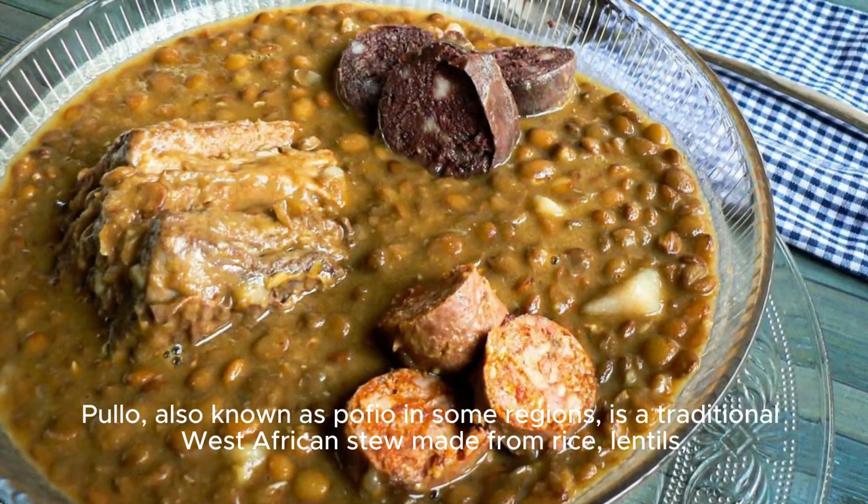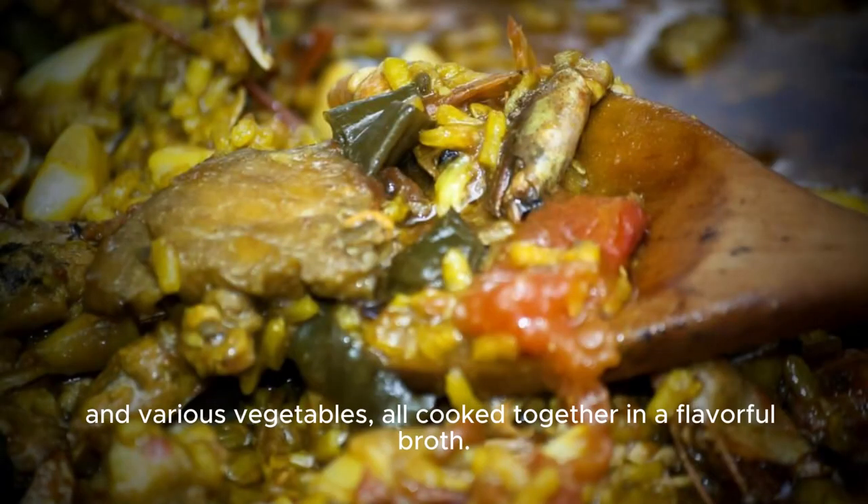Pulo, also known as pofio in some regions, is a traditional West African stew made from rice, lentils, and various vegetables, all cooked together in a flavorful broth.